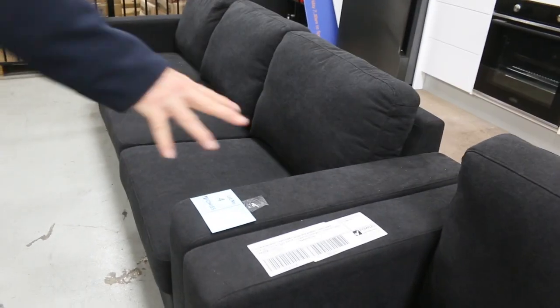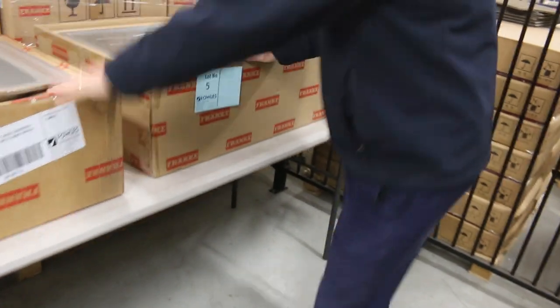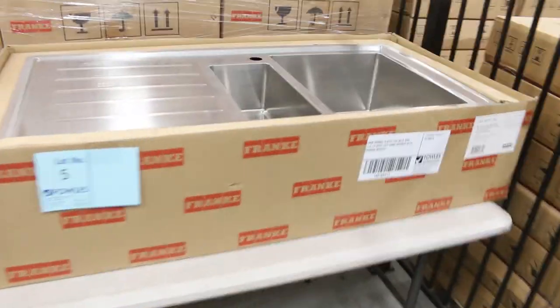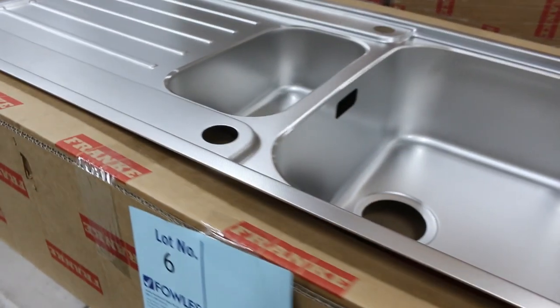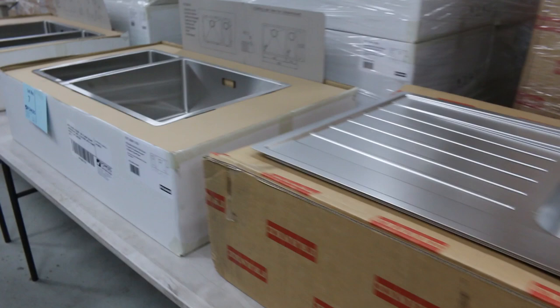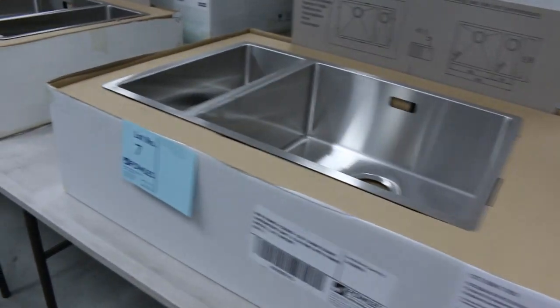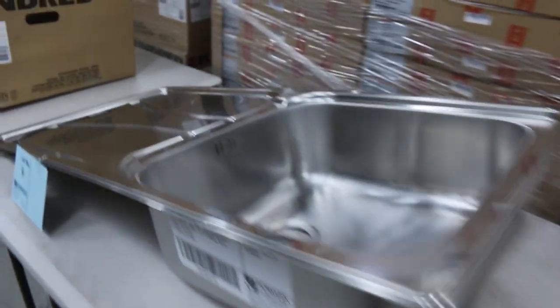Another beautiful-looking couch there - around that $1,100 to $1,200 mark. Heaps of Frankie sinks, as I mentioned earlier. That's a pretty snazzy-looking one - Lot 6. Check that one out. I reckon that's my pick for tomorrow if it fits into your spot. But plenty of Frankie sinks - mountains and mountains of Frankie sinks in tomorrow as well.